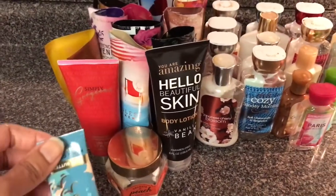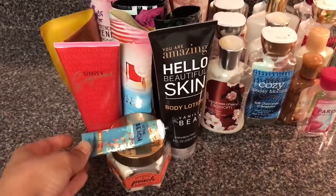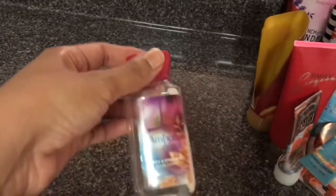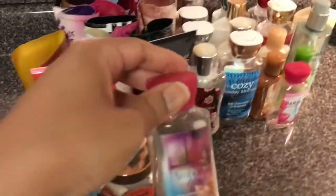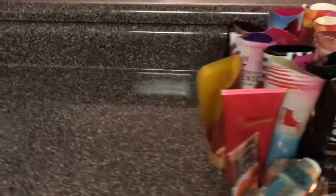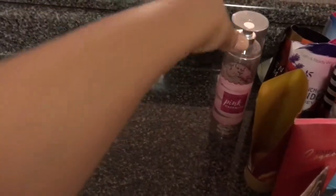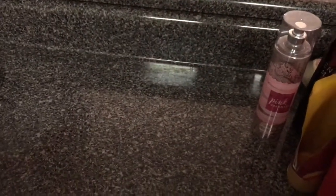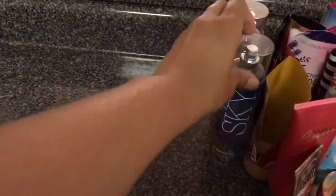Moving on to just two hand creams. This is At the Beach — I enjoy it. I also forgot to add this little one: a lotion in Amber Blush. Amber Blush is nice, but it is too sweet and too juvenile for me, so I would not repurchase that. We've got Pink Cashmere — it was okay, would not repurchase it. And Violet Lily Sky — I'm over that scent.